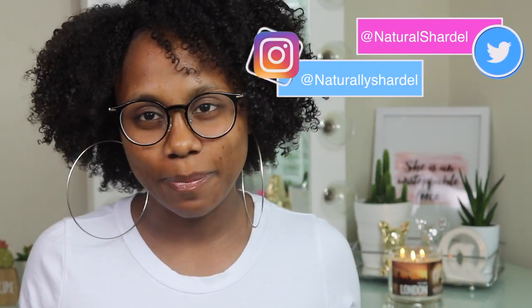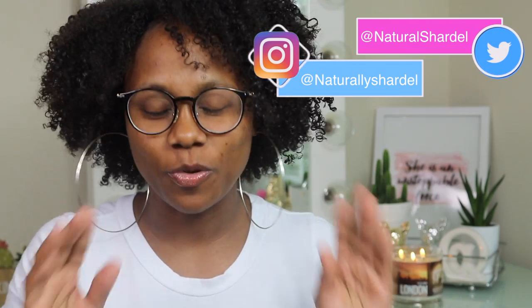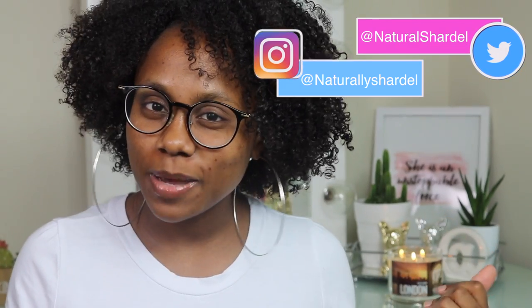Hey guys, welcome back to my channel! I am so happy to finally be back. I'm gonna give you a whole life update — if I haven't posted that video already it'll be up after this. Anyway, welcome back to my YouTube channel. If you're new, hi! I've accumulated a lot of new followers and I'm so grateful — thank you for following.